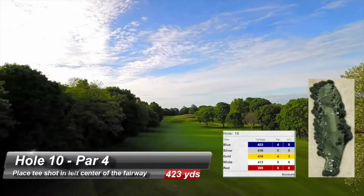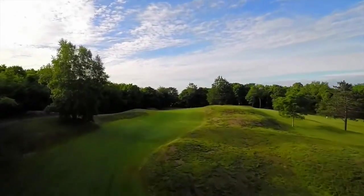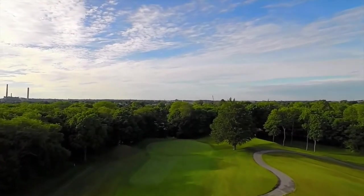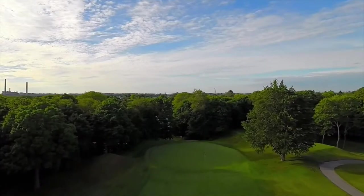A straight tee shot from this elevated tee will leave you with a blind second shot. Favor the right side when carrying the hill in front of you. Keep the ball below the pin. The green slopes from front to back. Ups and downs are easier from in front. Over the green is out of bounds.